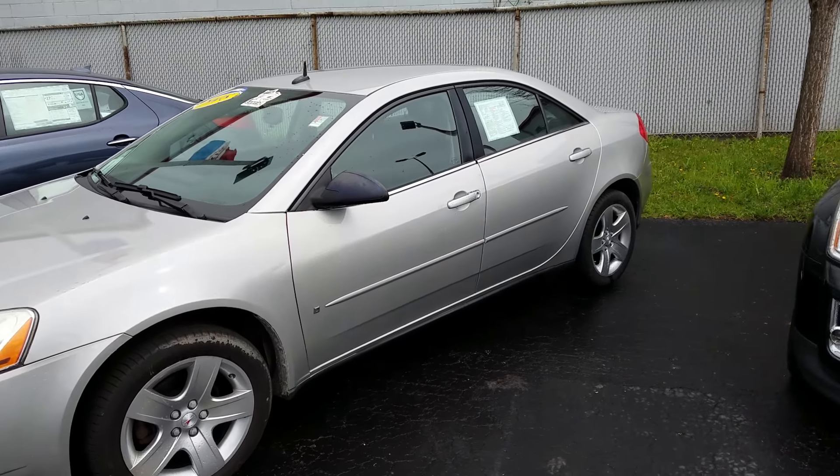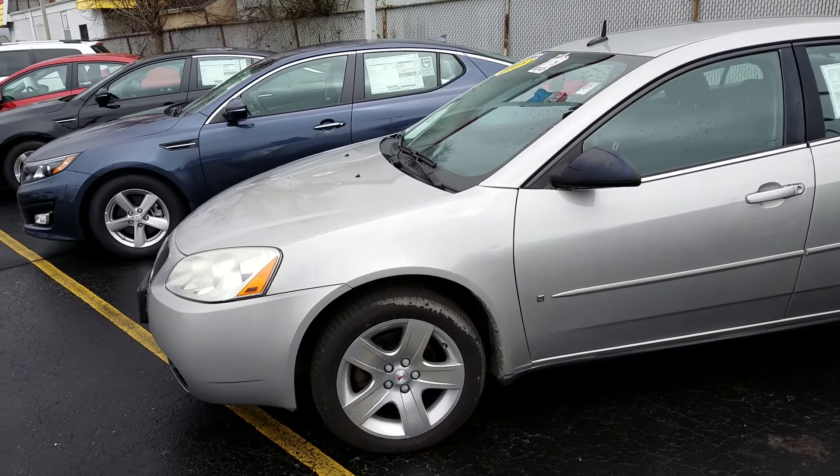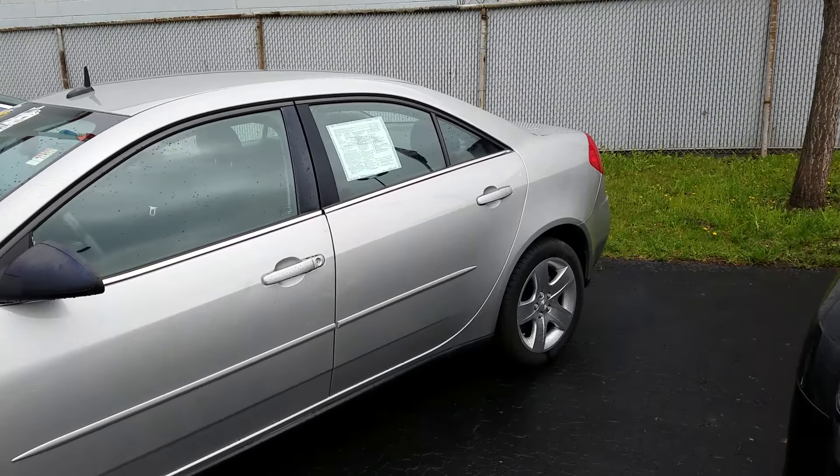As you can see here, it looks like an amazing vehicle — a nice silver color. It has been inspected by our certified factory technicians. This comes with a smart buy, so three free oil changes and tire rotation.